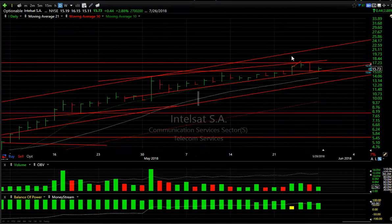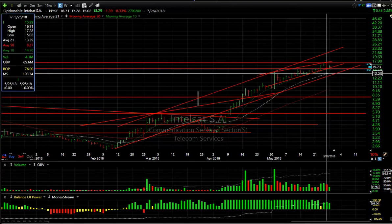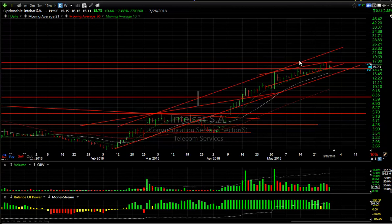INTT — after a nasty day on Friday and what looked like a potential top, it just had a nice positive inside day today. I'm carefully watching today's low at around $15 — don't want it below that. If it extends, we look for $18.